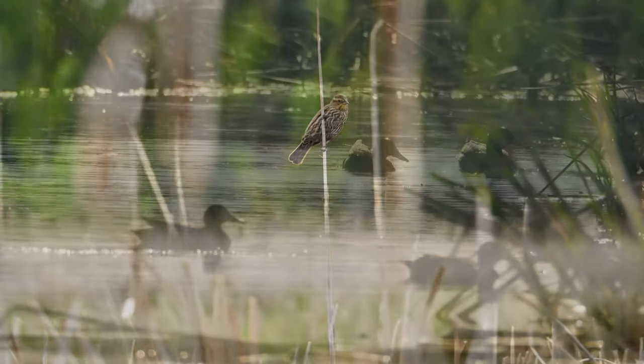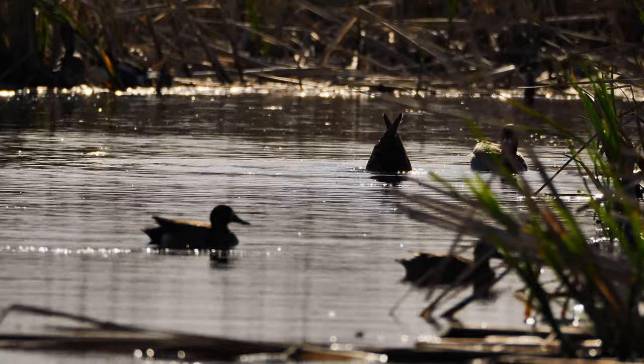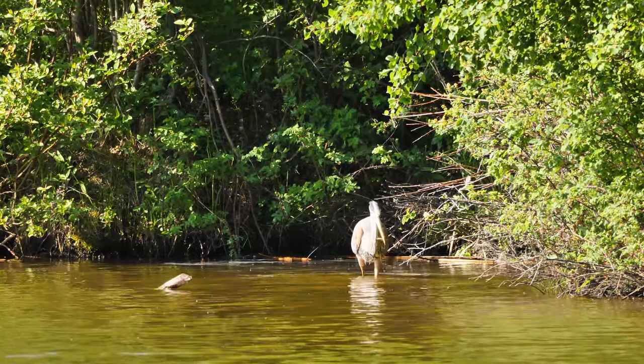Beaver Lake is also an exceptional location for bird watching. The reeds and weed beds are prolific and offer tremendous cover for nesting and feeding birds. The lake is quite a unique ecosystem for all its features.